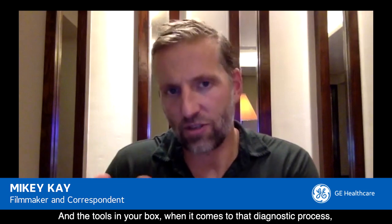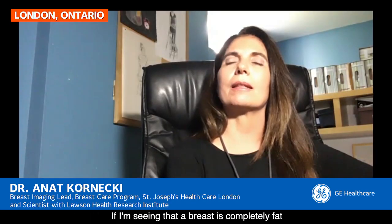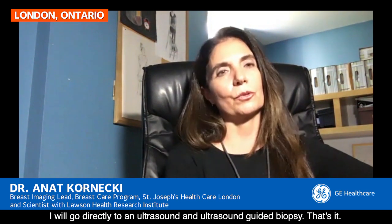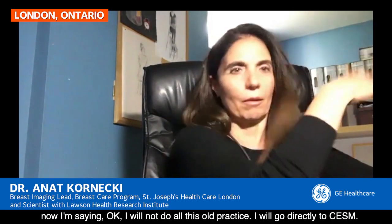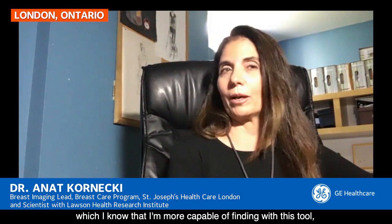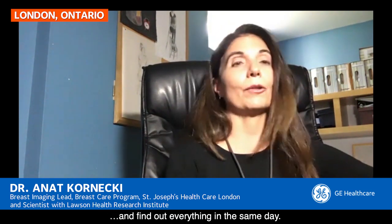The tools in your box for the diagnostic process are MRI, ultrasound, and now CESM. But what determines which one you use? If I see the breast is completely fatty, I'll go directly to ultrasound and an ultrasound-guided biopsy. But if the breast density is anything more than fatty, I will go directly to CESM. If there's only one lesion, I'll do the ultrasound-guided biopsy. If there are more than one lesion — possibly in both breasts — I'll do the ultrasound for both, do the biopsy, and find out everything in the same day.